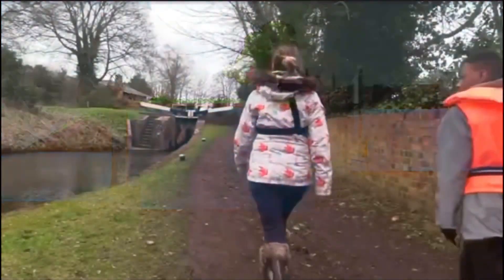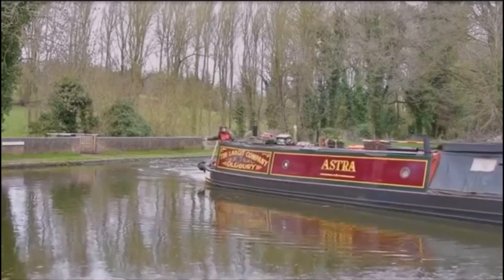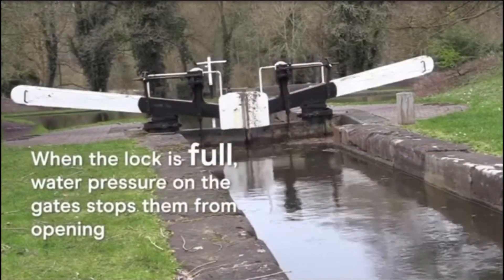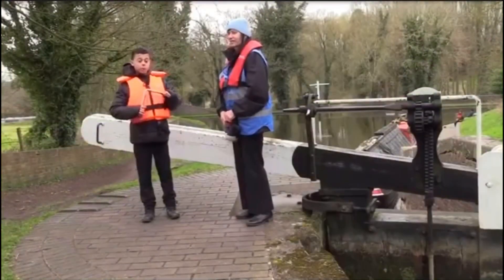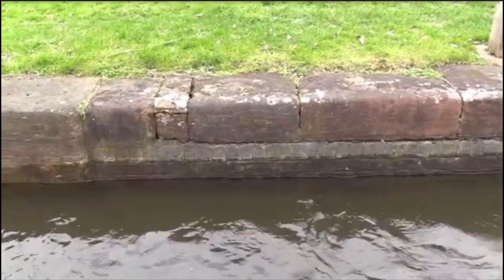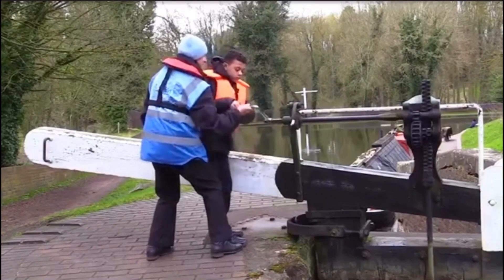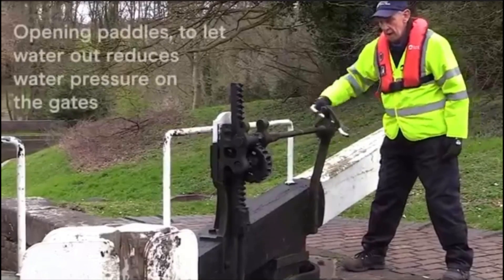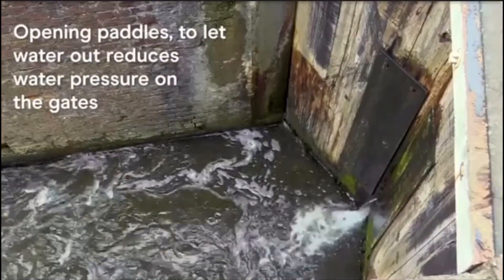We went to help Bridget and her boat Astra go through the lock. When the lock is full, water pressure on the gates stops them from opening. We're going to use the windlass to open the paddle so the water can come through to the other side. We are opening one gate and John the lock keeper opens the other. Opening paddles to let water out reduces water pressure on the gates.